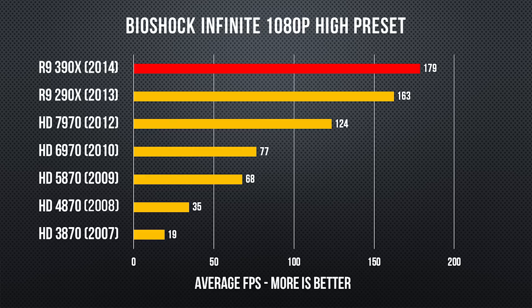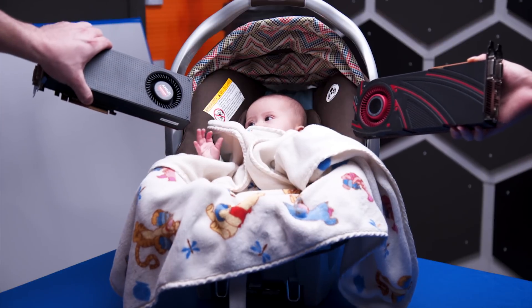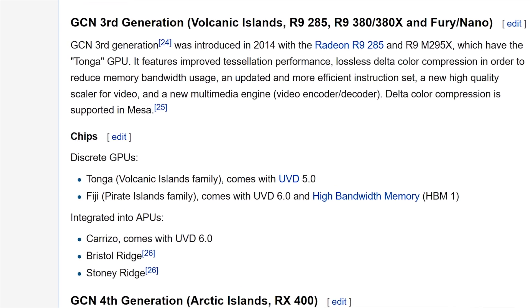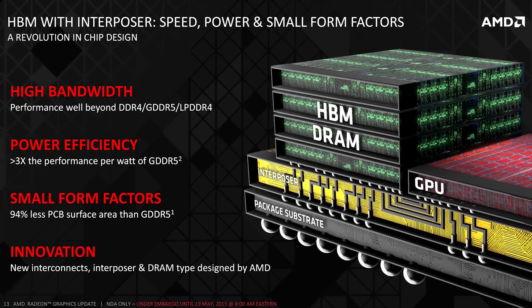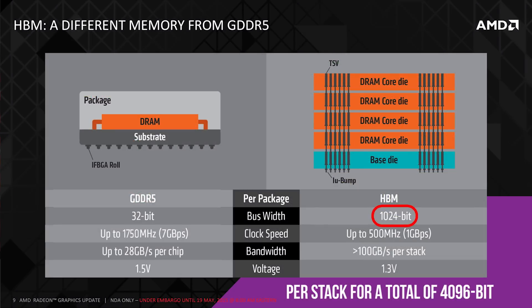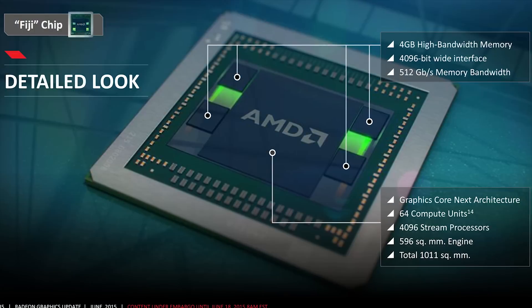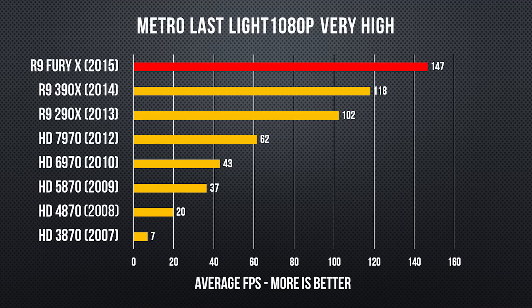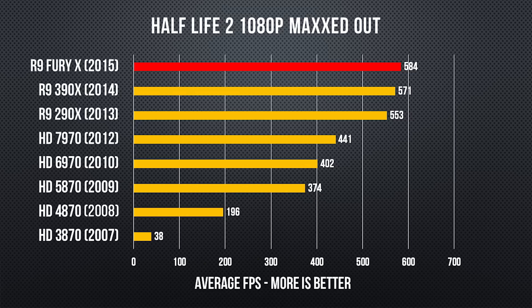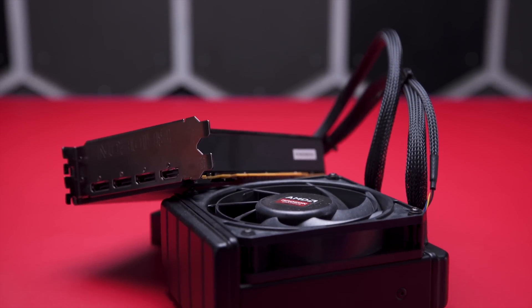The R9 Fury X, on the other hand, was not a rebadge. It introduced a new generation of GCN with a high quality video scaler and lossless delta color compression. It was the first GPU to use HBM — High Bandwidth Memory — which is high-performance 3D stacked DRAM right next to the GPU, for a marketed 4096-bit memory interface. It boasted a completely ludicrous 596 millimeter square die with just shy of 9 billion transistors. The GPU industry had been stuck on 28 nanometer manufacturing for well over 3 years, but when your flagship graphics card needs a pre-packaged water cooler, it might be time to take your foot off the gas pedal.